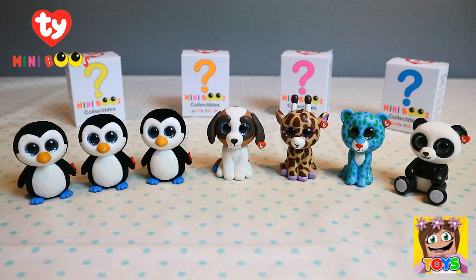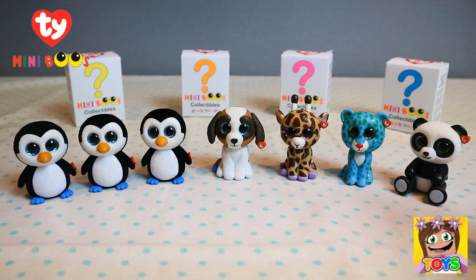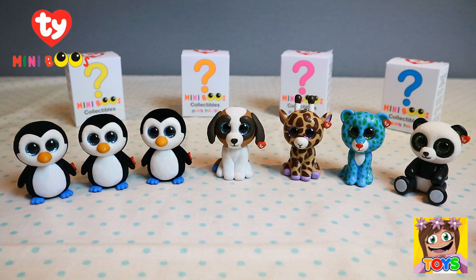Here are our Beanie Boos from our Mini Boo's collectibles blind boxes. We got three little Waddles - the penguin - plus Duke the puppy, Safari the giraffe, Leona the leopard, and Bamboo the panda. They are just adorable and I still have so many more to collect! I hope you enjoyed watching - don't forget to like and subscribe, and check us out on Instagram at Little Kelly and Pixie's Toys. See you again soon!